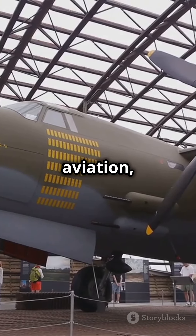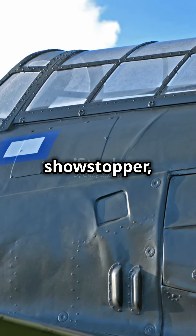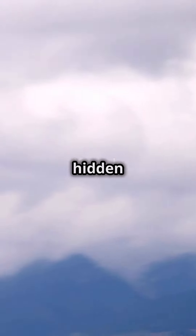So next time you hear about WWII aviation, remember this: the Hawker Hurricane may not have been the showstopper, but it was definitely the game changer. Don't forget to like and subscribe for more untold stories of history's hidden heroes.